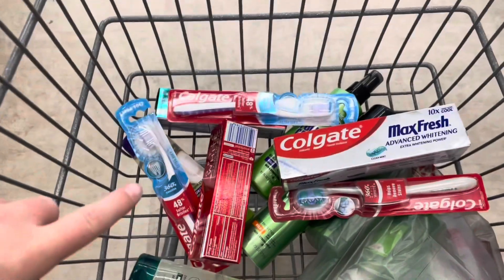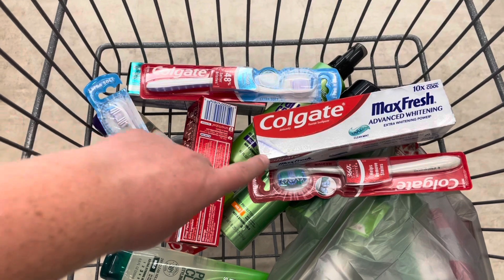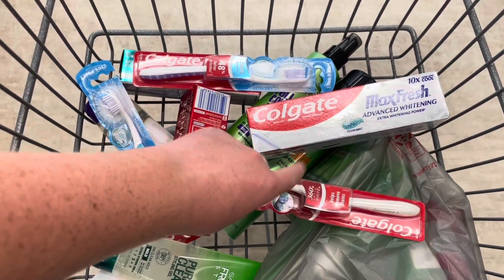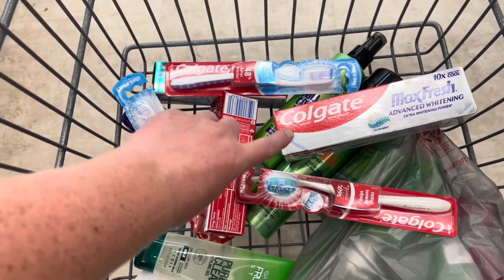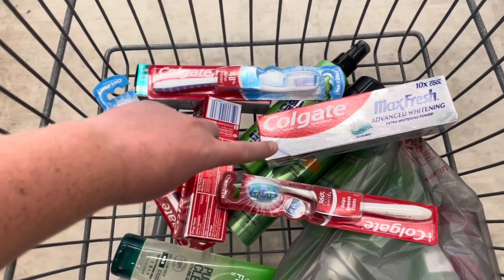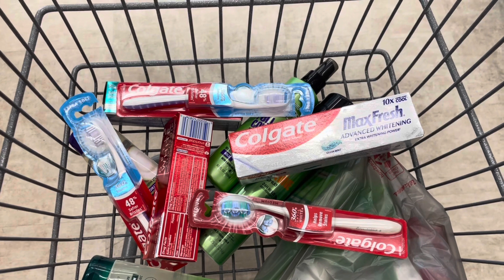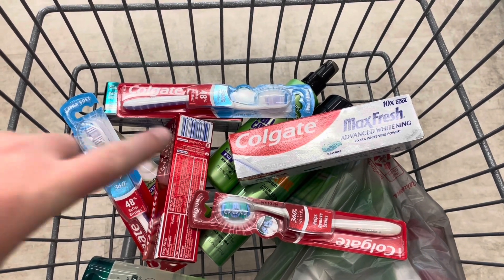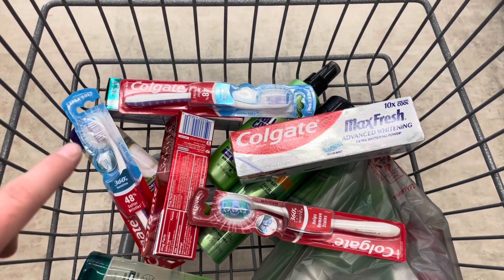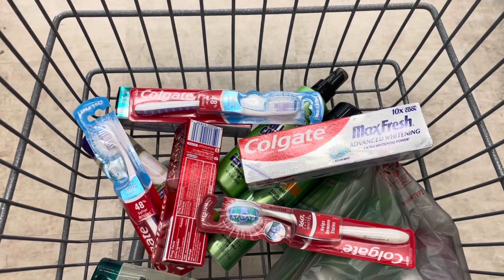I will be doing the Colgate deal a total of three times — one on my account, one on my mom's account, and my third on either account because I'll be submitting two of them to Shopmium. There's a $1 rebate here and a $1 rebate here. Keep in mind there are two other Shopmium offers, but those say valid at Target only, so make sure you pick the ones that are not valid at Target.